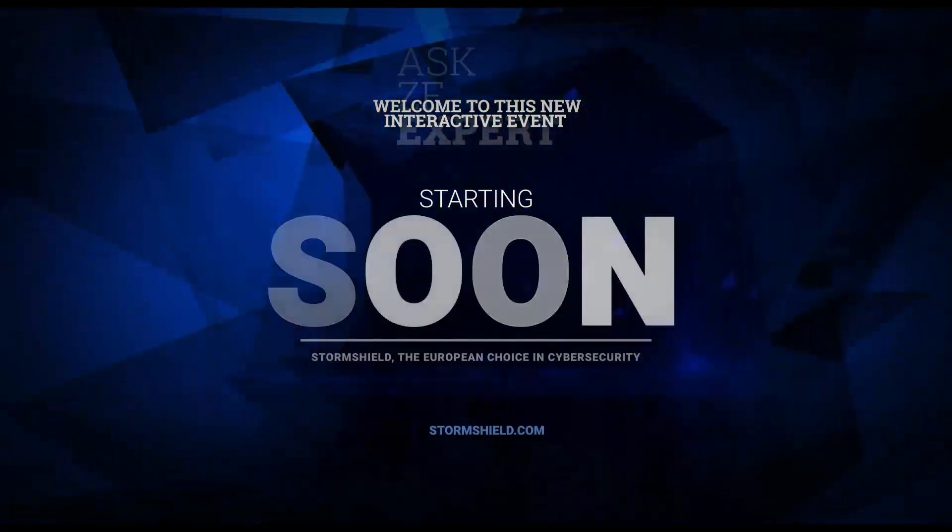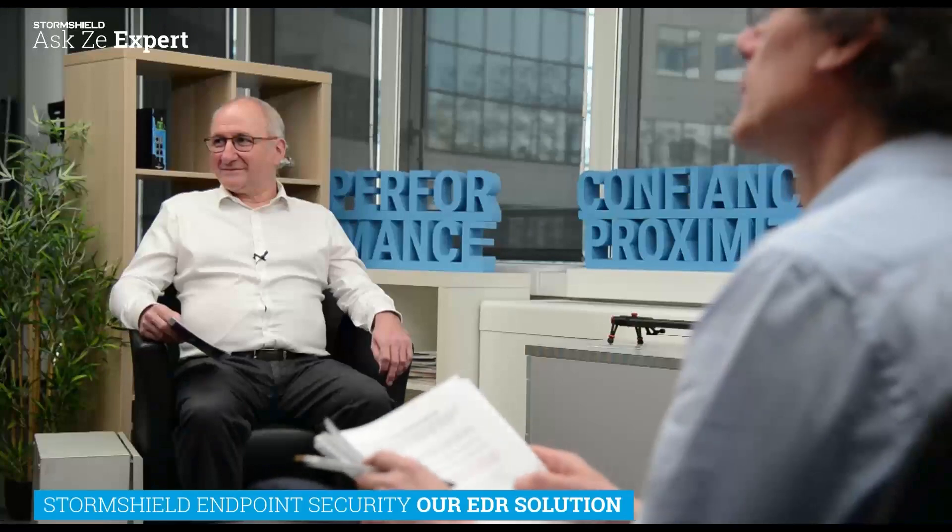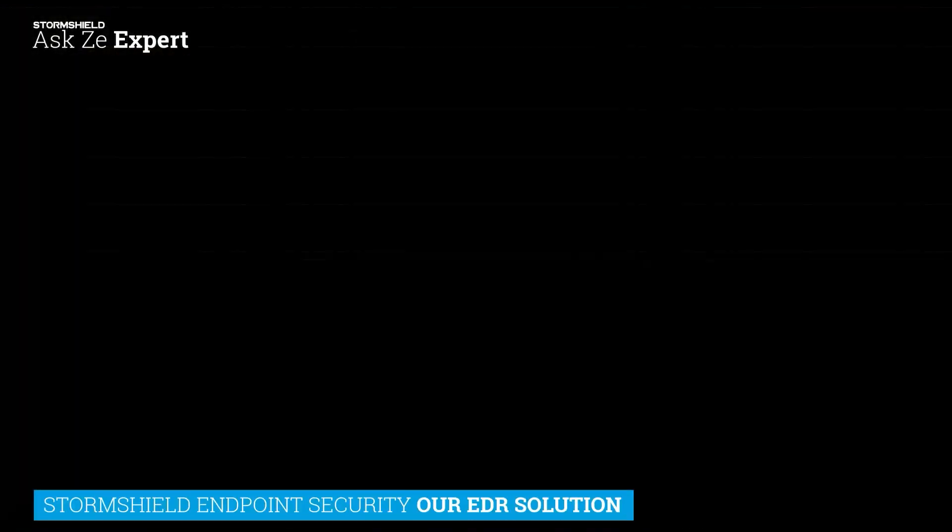Hello everyone, and welcome to our Ask the Expert webinar. We will be talking today about the EDR solution, the cybersecurity industry's response to the increasingly sophisticated threats targeting endpoints and workstations. With me today, I'm here with Mark Johnson, who is the pre-sales engineer for the StormShield EDR solution.